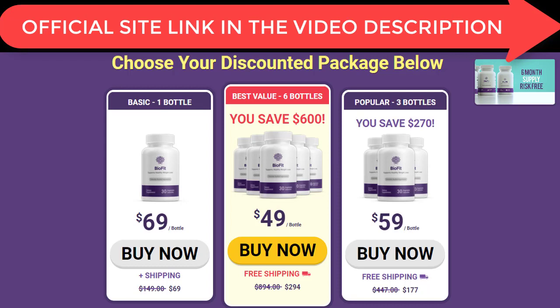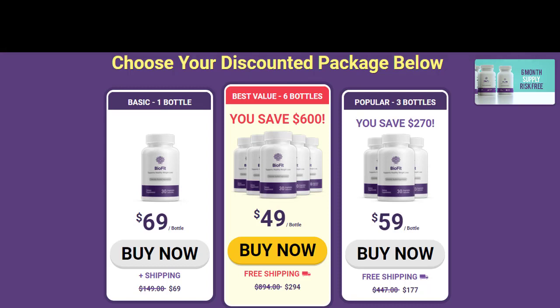There are a lot of scammers out there who know that the BioFit probiotic is a new weight loss solution getting really popular on the internet. What they have done is create fake websites that look exactly like the real and official BioFit probiotic website. They run advertisements on platforms like Google and YouTube promising discounts, and when you enter your card or PayPal details they use your payment information to illegally withdraw as much money as they can from your account.